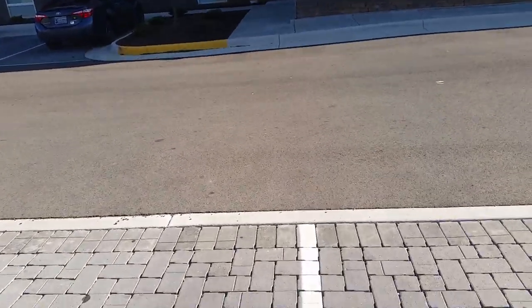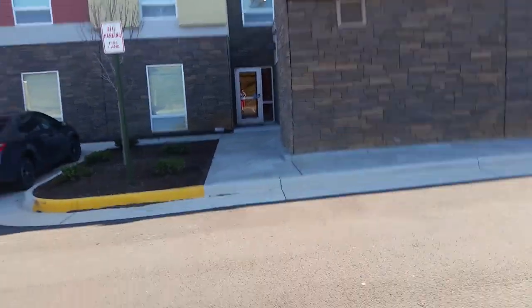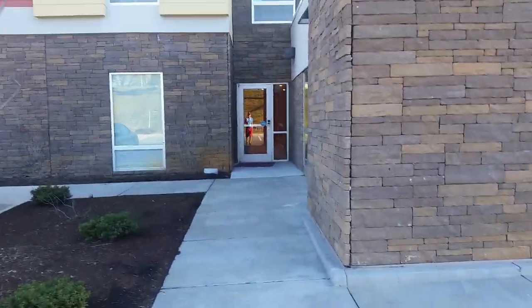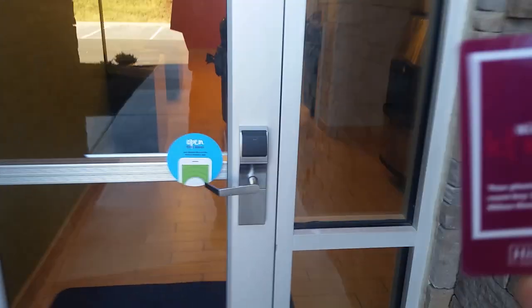It's 2:27 in the afternoon, and I don't even have on my watch. So this is basically the front door right here, and you have to use your key card to get in. I got it right here — it says Hilton at the bottom. Time to open the door, here we go.